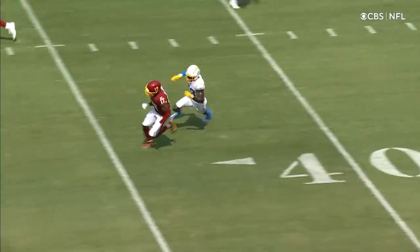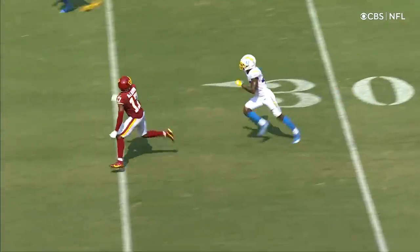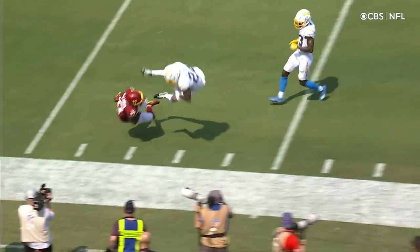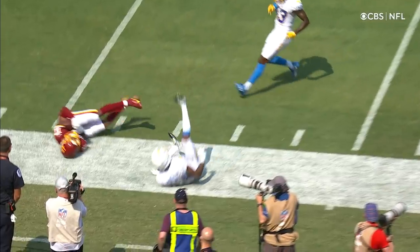Watch right here as he's getting beat — he grabs him, hooks him. Saw a similar call, and then watch this catch. Watch this concentration right through the hands. Spectacular.